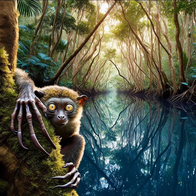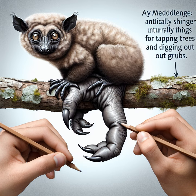Hop out of the water and into the trees, where the aye-aye awaits, a primate with witch-like fingers and a gaze that's positively peculiar. The aye-aye's middle finger is eerily thin, perfect for tapping trees and fishing out grubs like nature's own spooky handyman.